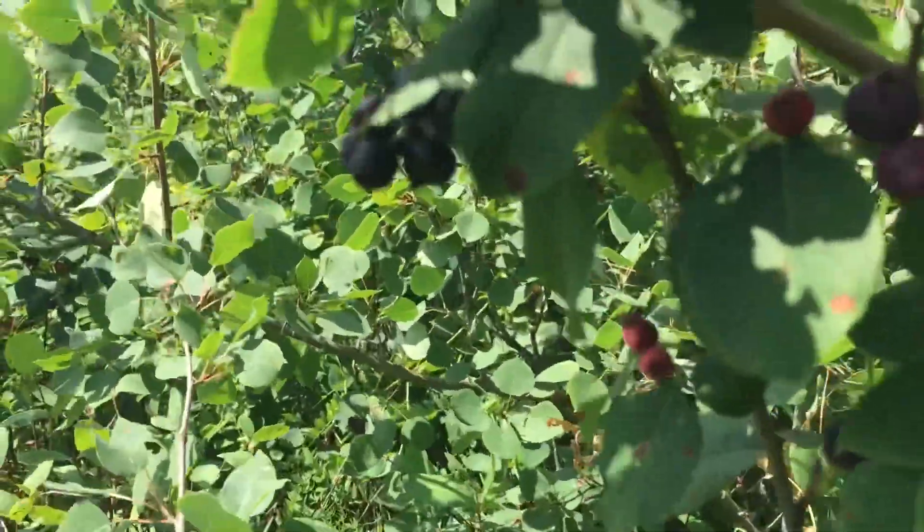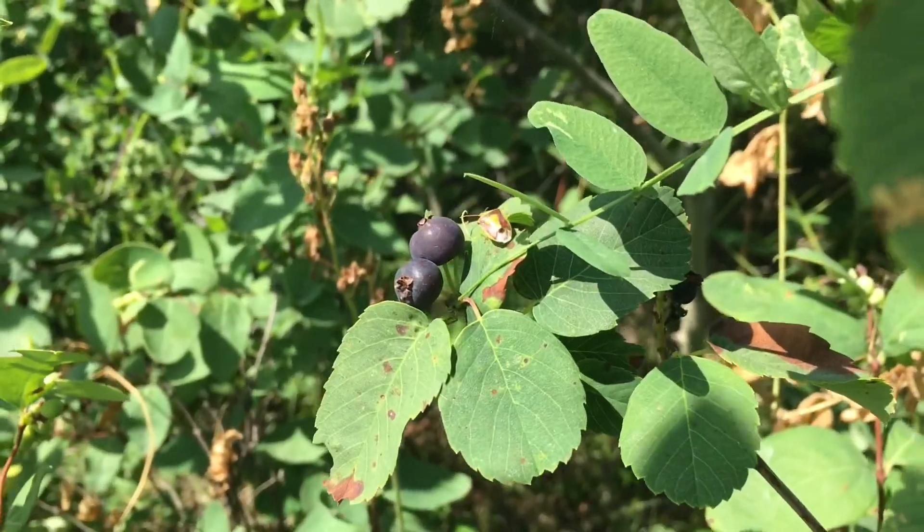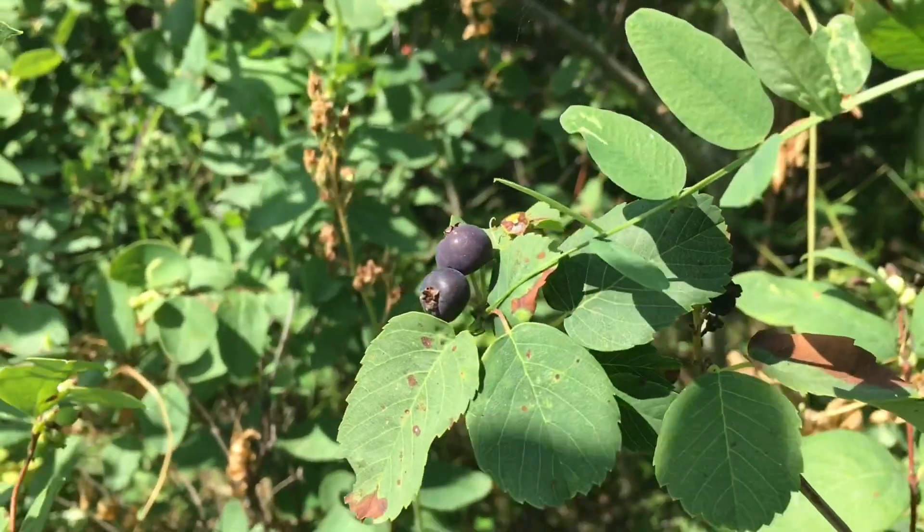Good year for these — and they are delicious. Saskatoons.